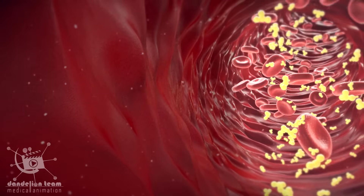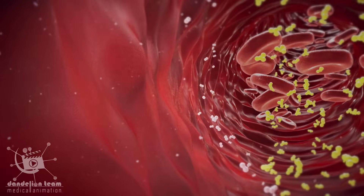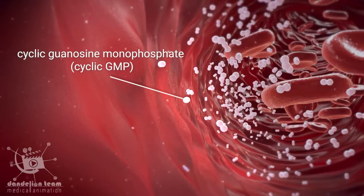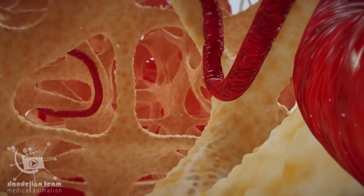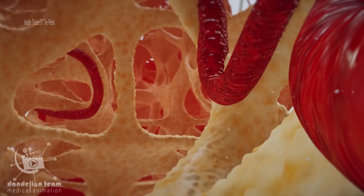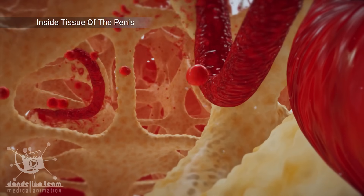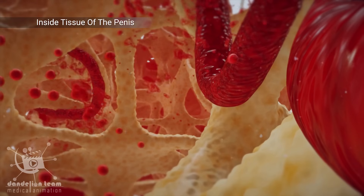Guanylate cyclase causes increased levels of another molecule called cyclic guanosine monophosphate, or cyclic GMP. Cyclic GMP is responsible for the vasodilation of the arteries within the corpora cavernosa, resulting in smooth muscle relaxation, allowing blood to flow in and fill the open spaces.